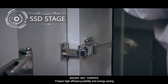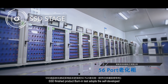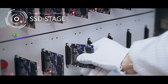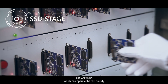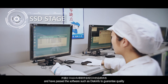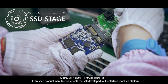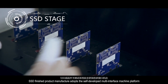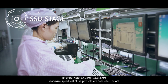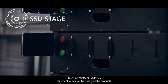It bears high efficiency, stability and energy saving. SSD finished product burn-in testing adopts a self-developed 56-port burn-in tank, which can operate tests quickly. All SSDs have passed 100% burn-in testing and have been verified by software such as DiskInfo to guarantee quality. SSD finished product measurement adopts a self-developed multi-interface machine platform, and read and write speed tests are conducted before shipment to ensure product quality.